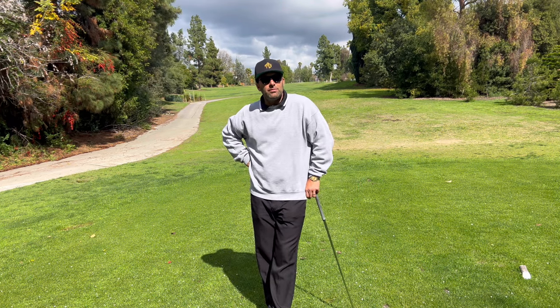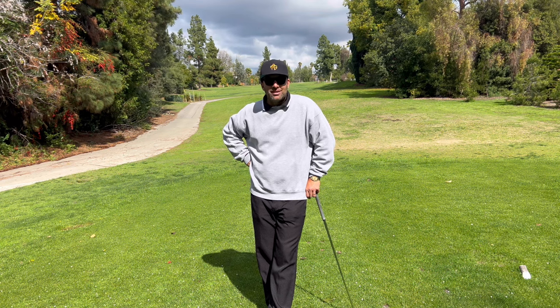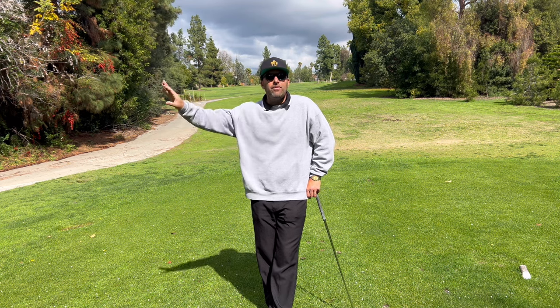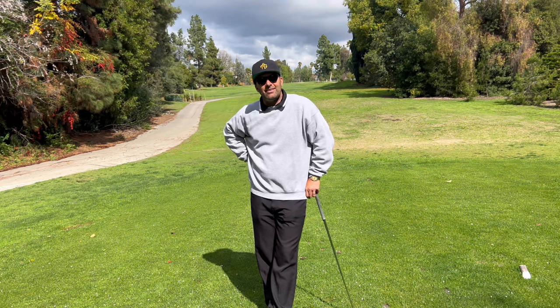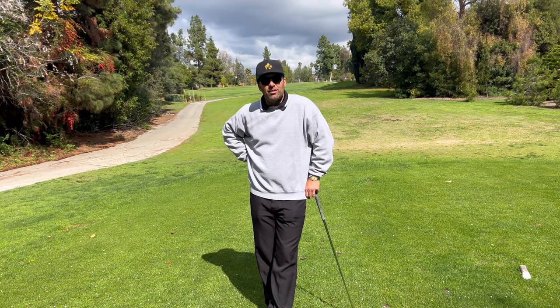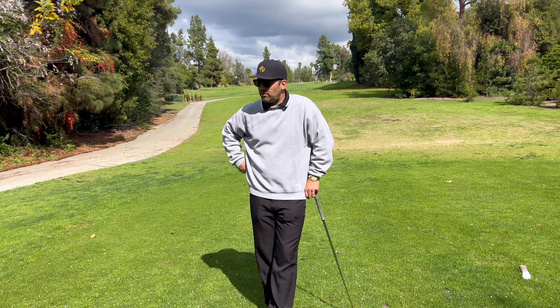And then you three-putt four times. Six plus four is ten strokes — ten strokes you're just giving away. That's your 98, now go into an 88. Can you believe that? Your handicap is going to drop immediately just by keeping the ball in play and not three-putting. So that's what we're going to do today.